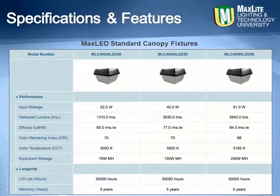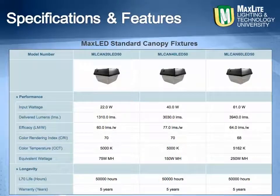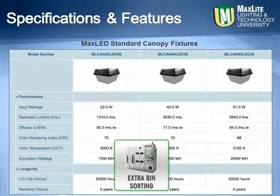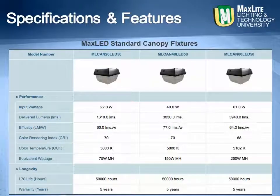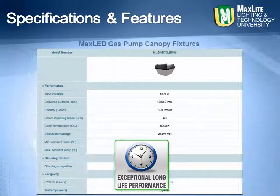Delivered lumens from over 1,300 to over 4,600 for wide area coverage, and LEDs selected only from a proprietary bin sorting method that ensures even color and distribution, the MaxLite canopies are designed for exceptional long life performance while at the same time engineered smartly for a competitive price.